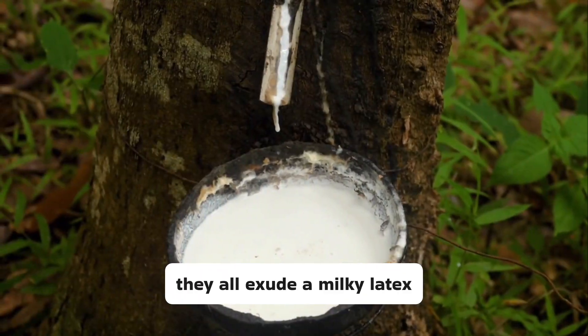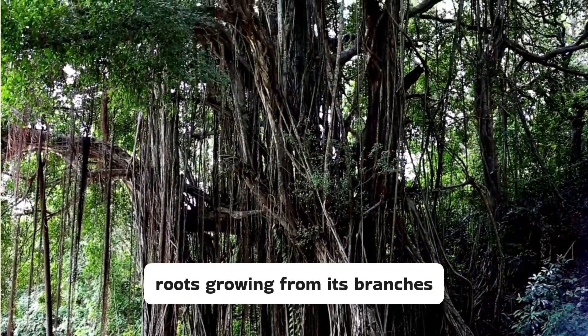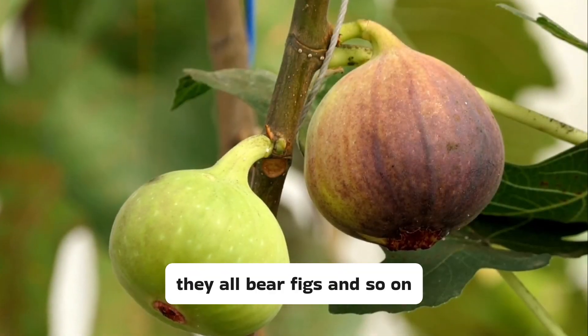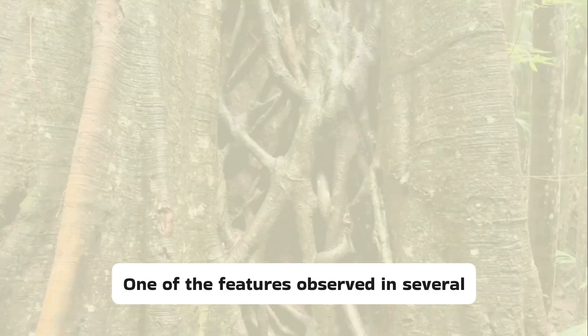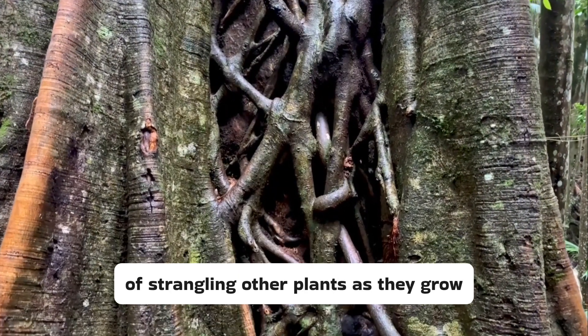For example, they all exude a milky latex. Many amongst them have adventitious roots growing from their branches. They all bear figs, and so on. One of the features observed in several species in the family is their behaviour of strangling other plants as they grow.